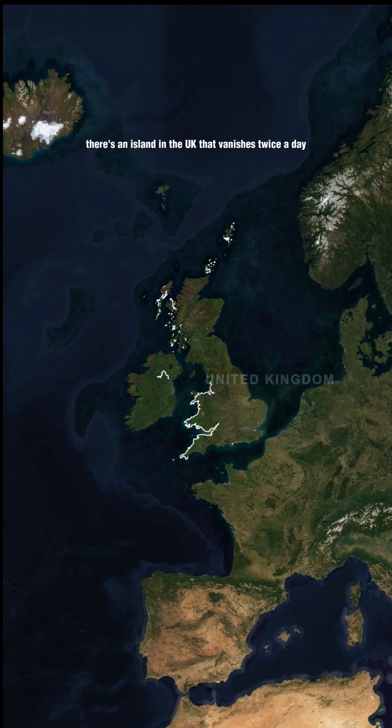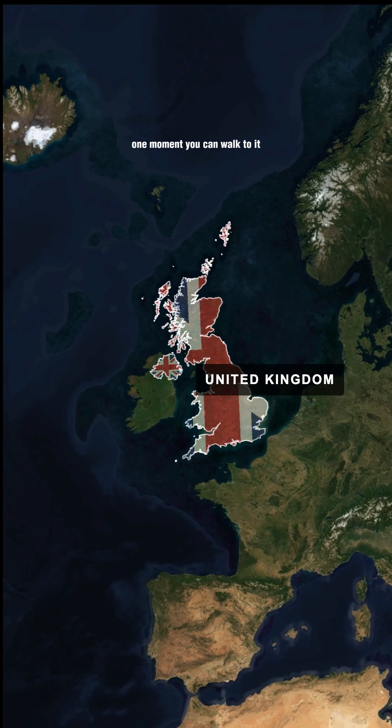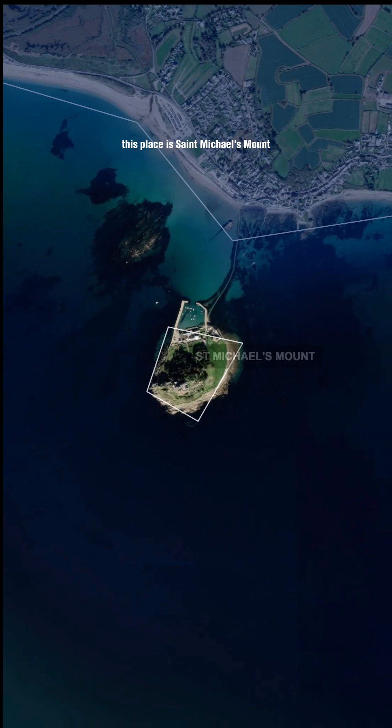There's an island in the UK that vanishes twice a day. One moment you can walk to it. A few hours later, it's completely surrounded by the sea. This place is St. Michael's Mount, off the coast of Cornwall.